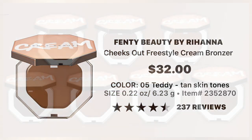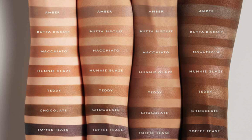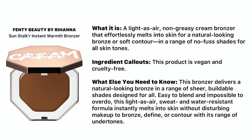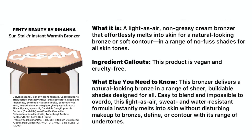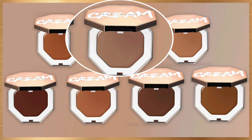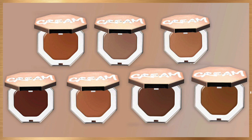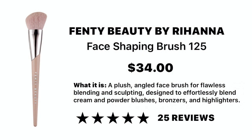This product retails at $32 and comes in seven different shades. I did purchase Teddy, which is number five, but in retrospect I wish I would have done Honey Glaze. This is a very beautiful yet buildable product — a light-as-air, non-greasy cream bronzer that effortlessly melts into the skin for a natural-looking bronze or soft contour in a range of no-fuss shades for all skin tones. The product is vegan and cruelty-free. They do offer cool-tone contour colors as well. It is recommended to use with her face shaping brush number 125, which is $34. I would recommend using her brushes because I feel the brush I used just wasn't applying it as well as I'd have liked.